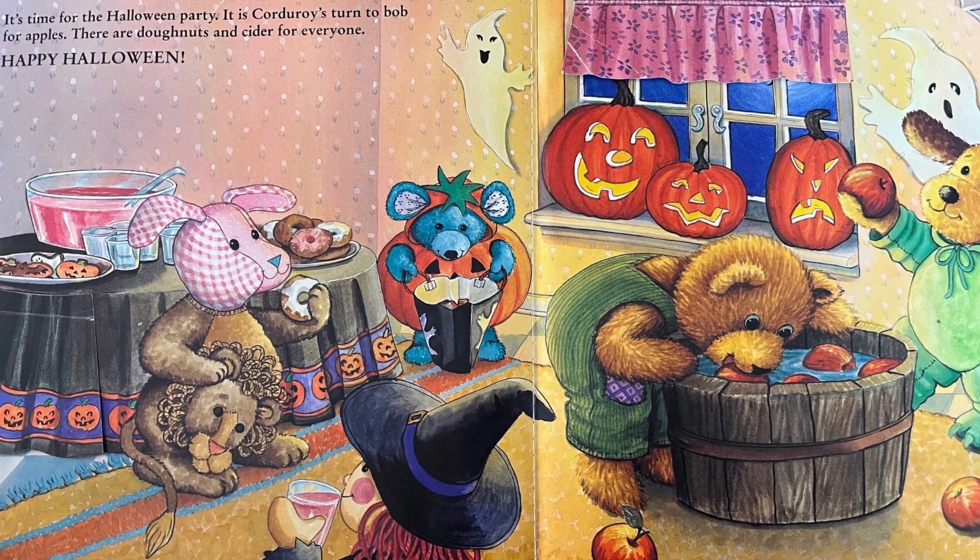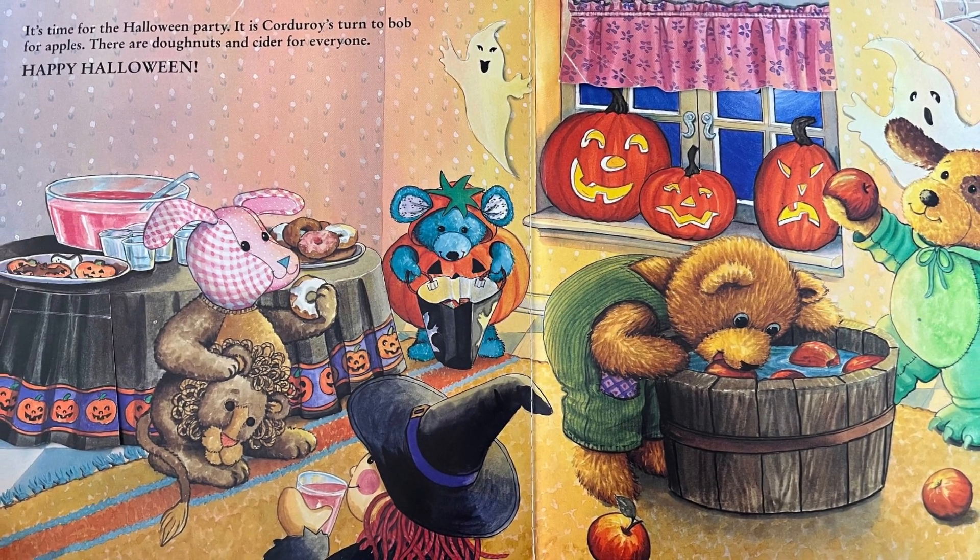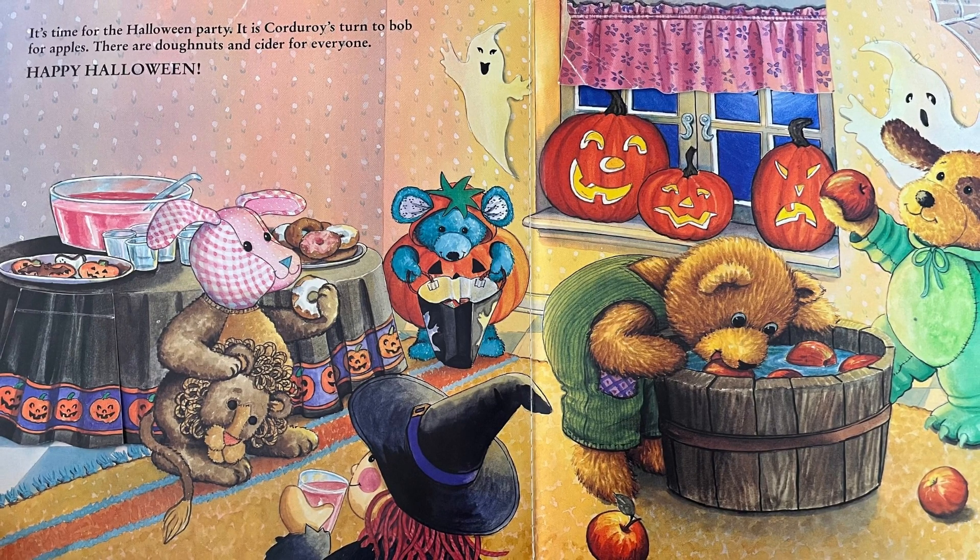It's time for the Halloween party. It is Corduroy's turn to bob for apples. There are donuts inside it for everyone. Happy Halloween!